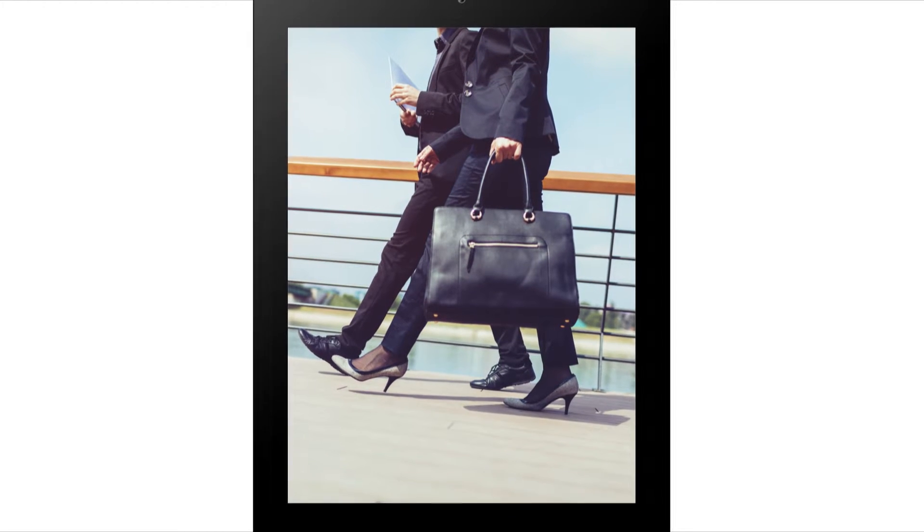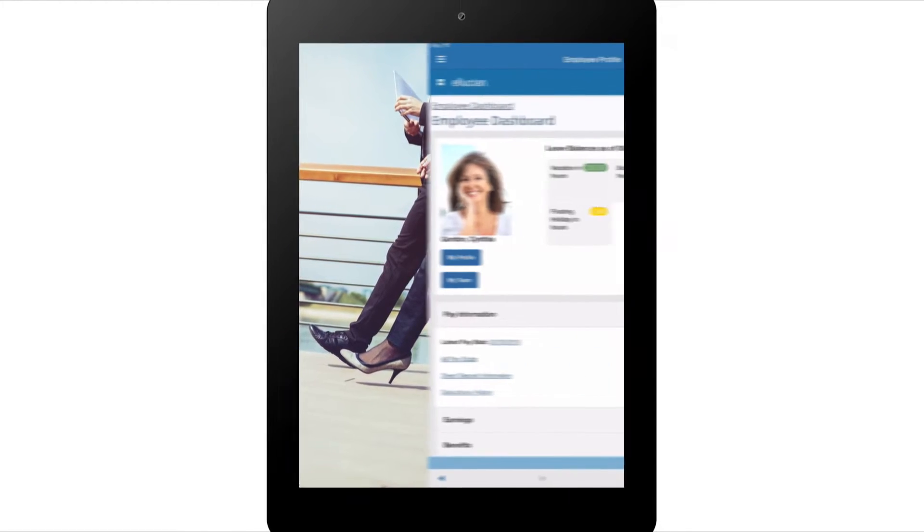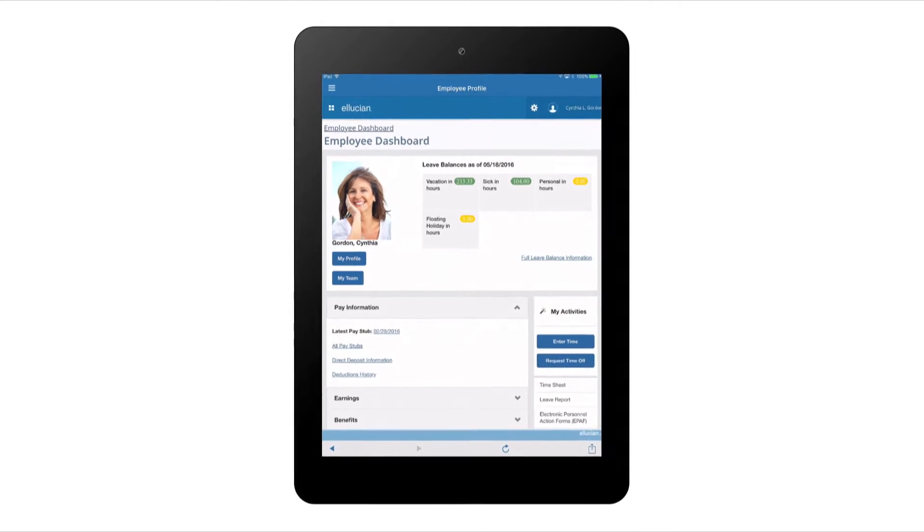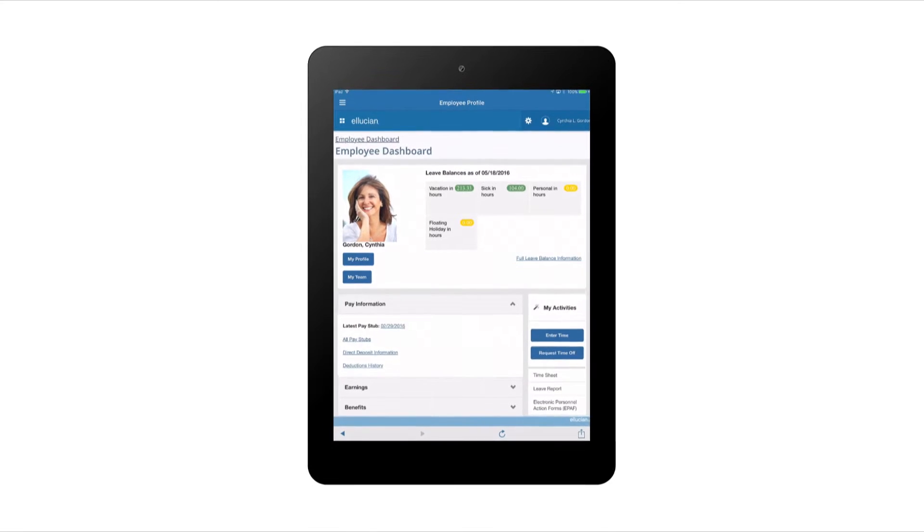While I'm a dedicated employee, I'm not always in the office. That's why I love the employee profile application in Banner Human Resources. It keeps me connected no matter where I am.